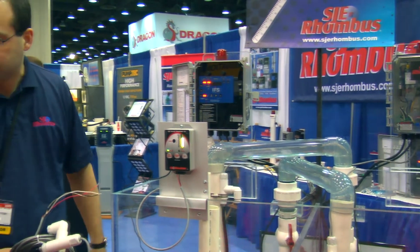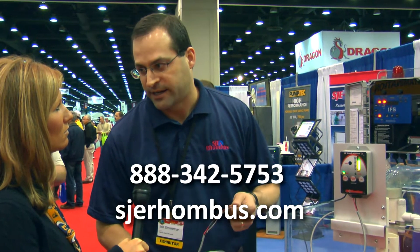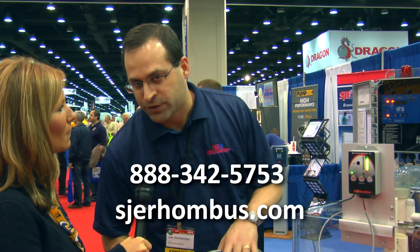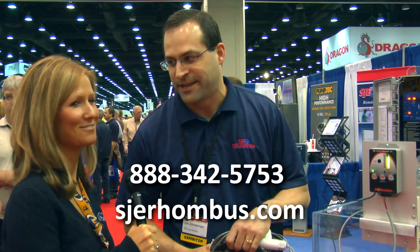Where can people find out more information about this? You can go to www.sjerhombus.com or you can call us at 888-342-5753. Thanks, Jeff. Thank you.